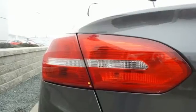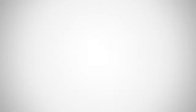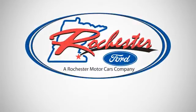This Focus is the ride you've been looking for. Take it for a test drive today. Experience the difference at Rochester Ford.